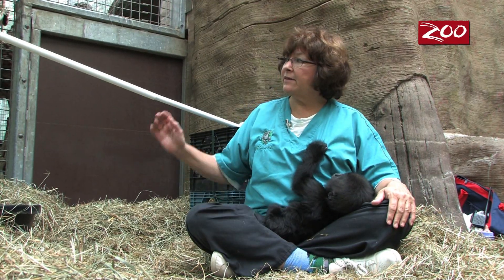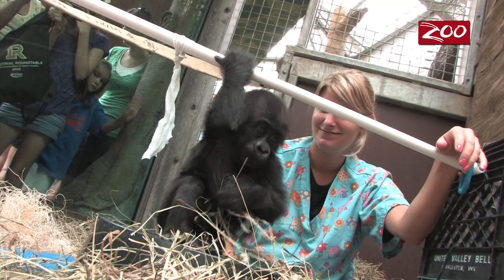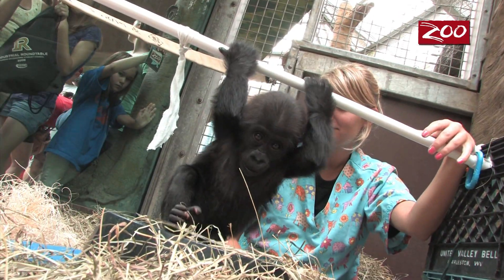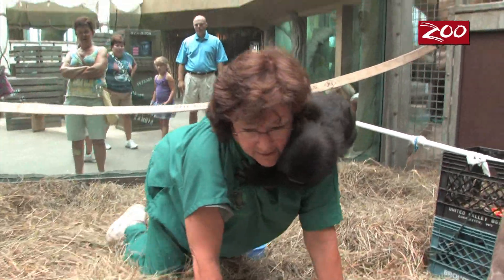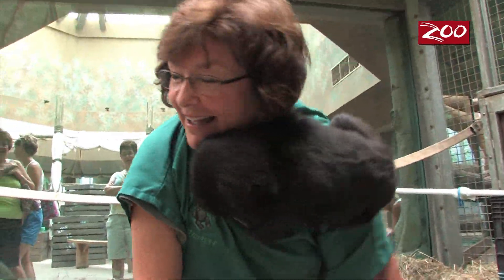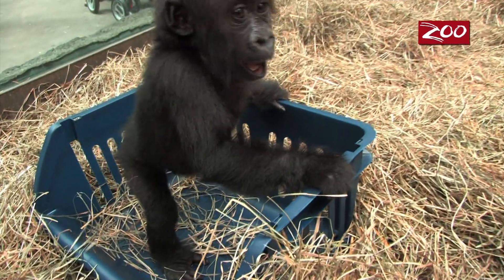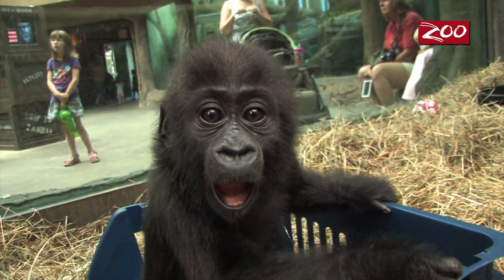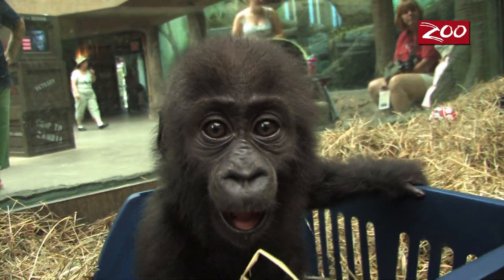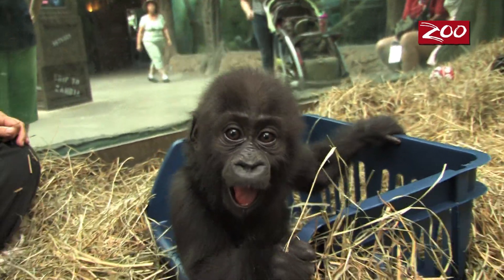She's climbing on the rod — she just climbs all the time with her enrichment toys, playing in the hay and napping in the hay. This is important because she will be sleeping next to her surrogate mom in a nest. We've been laying her down and she's been extremely comfortable.